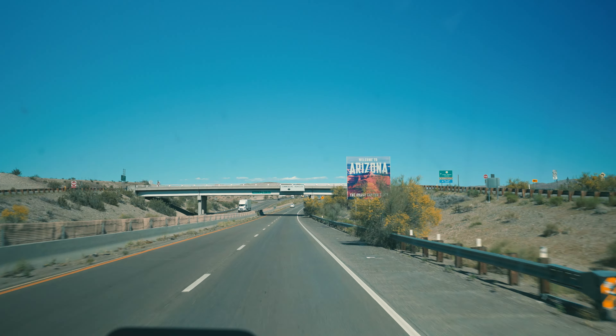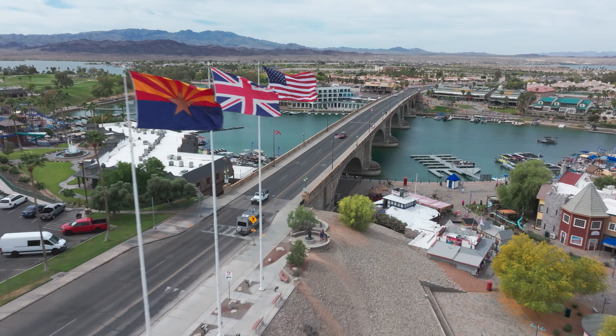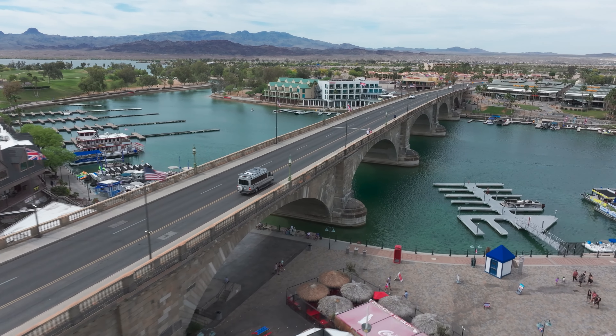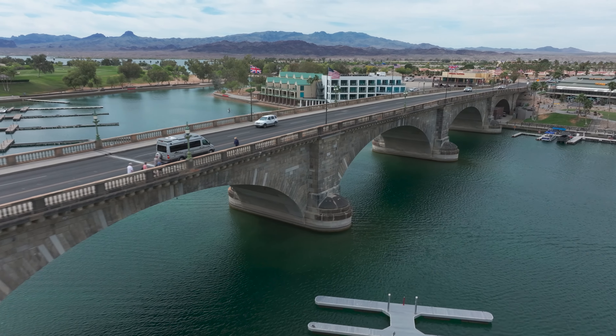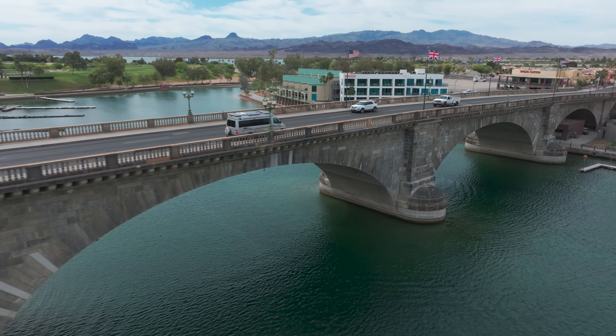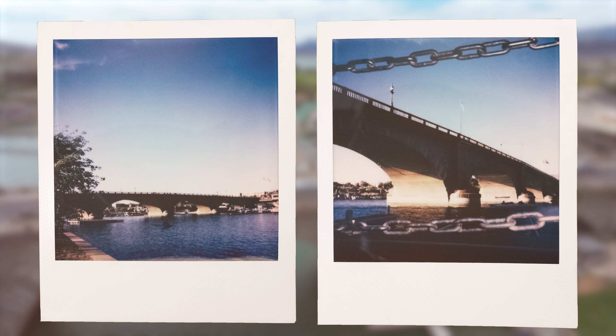After Needles, we continued down Route 66, got on the highway, crossed into Arizona, and immediately took a detour. We'd heard there was a bridge that a man had bought from London, disassembled it, shipped it to the US piece by piece, and assembled it in Arizona — only to realize once it arrived it wasn't the bridge he thought he'd bought. But he went through with the plan anyway. If you haven't watched our full Route 66 video, we have a deep dive on the history. These two Polaroids are of the London Bridge.